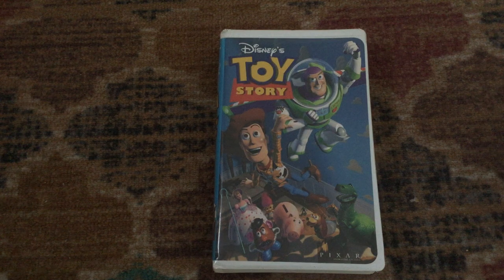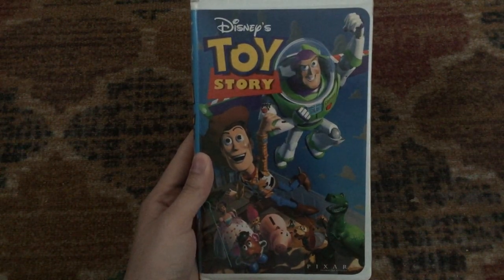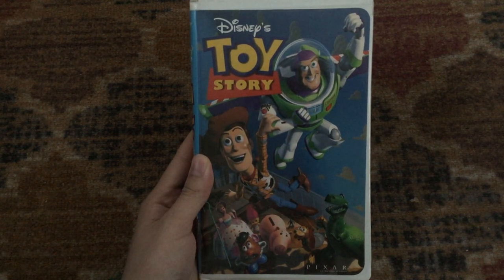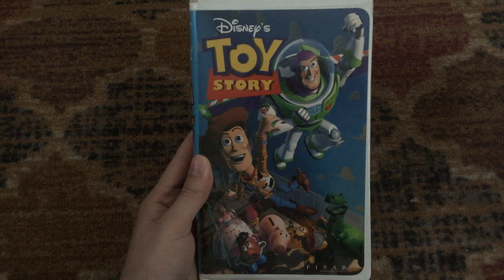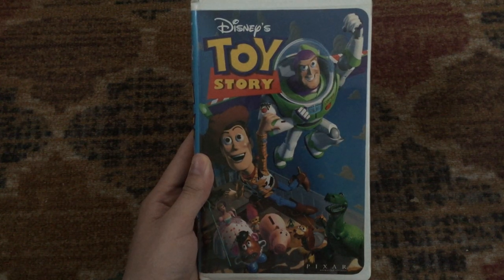Then a promo for ABC Saturday morning with the Mighty Ducks animated series, Gargoyles: The Goliath Chronicles, and the Disney revival of Doug called 'Brand Spanking New Doug.' Then the 'Coming to Video' bumper, then previews for Bambi, The Hunchback of Notre Dame, and Honey, We Shrunk Ourselves, then the Lilac Blue feature presentation logo — but with the debut of the Bo Weaver version, who says 'And now our feature presentation.' This was the first tape to use that version. Then it goes to the 1992 Gold Walt Disney Home Video logo, the green format screen, the Pixar version of the Walt Disney Pictures logo, then the start of the film.